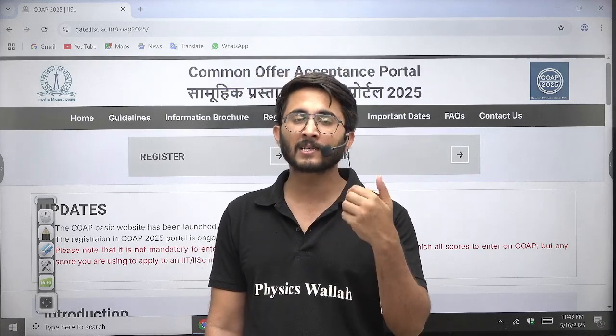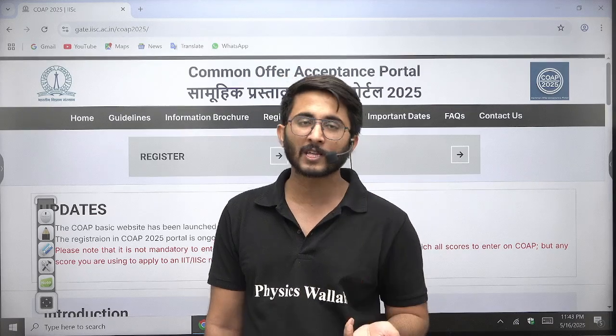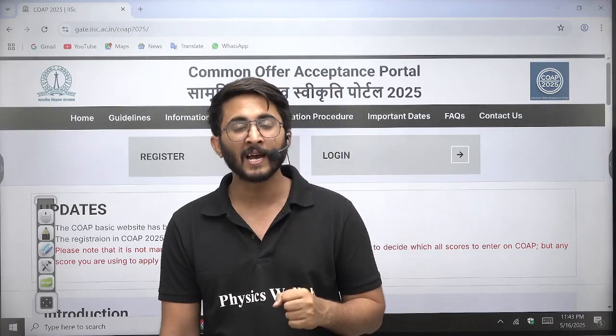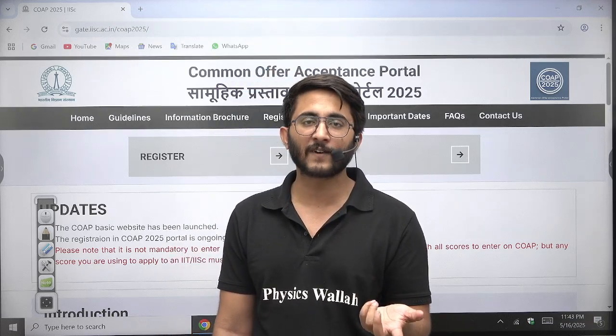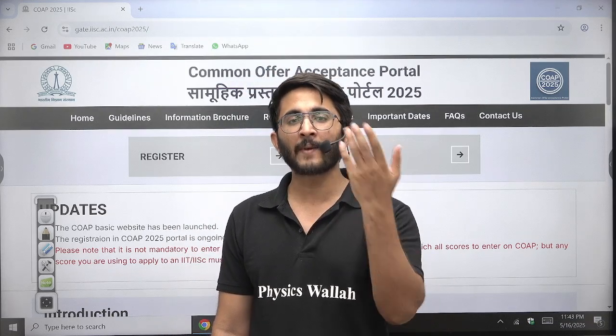If you Reject all the offers you received, then in the upcoming round you are still eligible to get other offers. So these are the three options available to you. Nobody should use the Reject option in the first round.